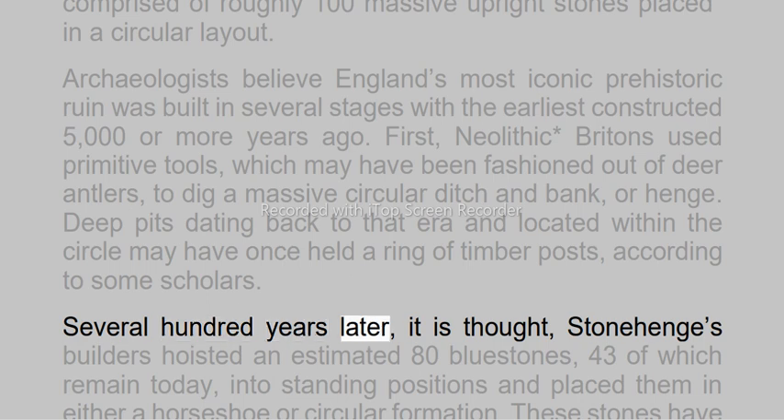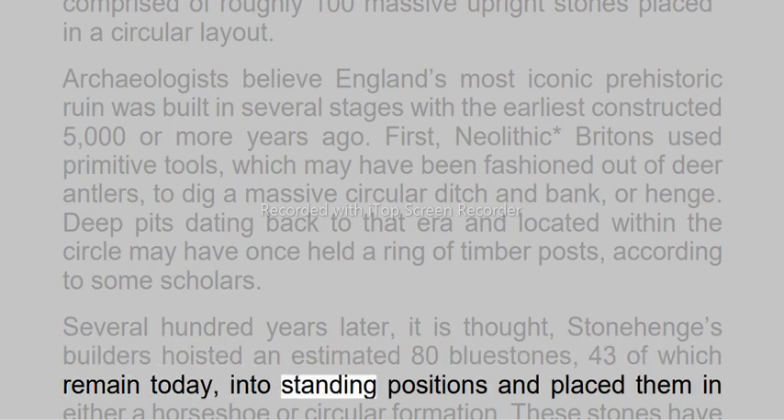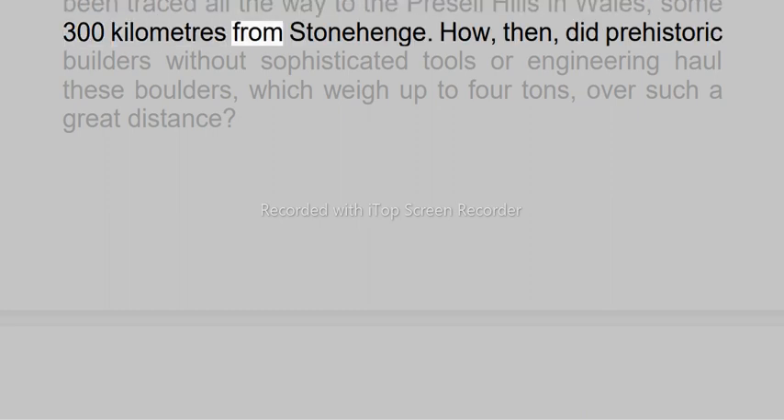Several hundred years later, it is thought, Stonehenge's builders hoisted an estimated 80 blue stones — 43 of which remain today — into standing positions and placed them in either a horseshoe or circular formation. These stones have been traced all the way to the Preseli Hills in Wales, some 300 kilometers from Stonehenge.